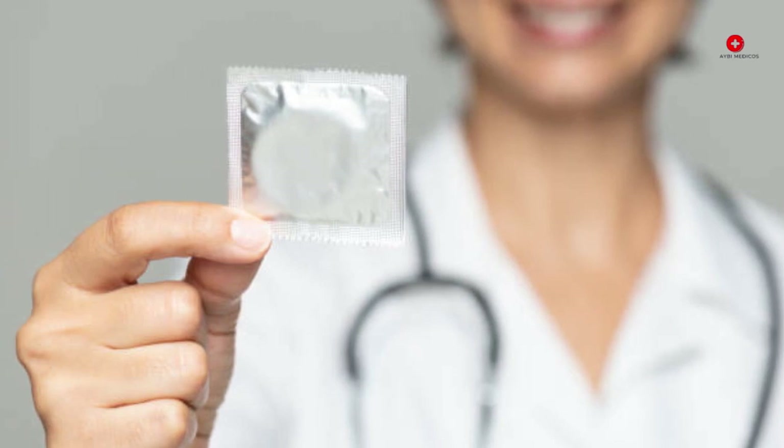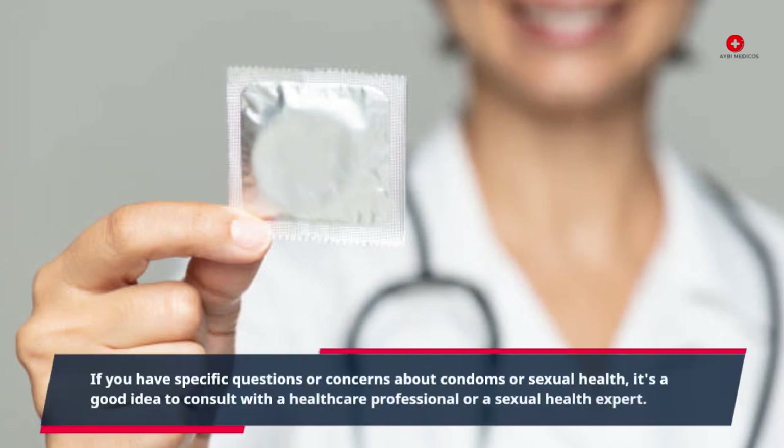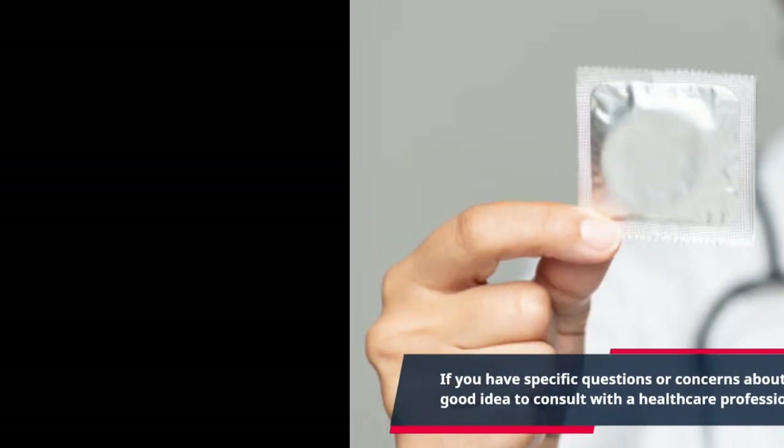Remember that communication and mutual agreement between sexual partners are crucial for using condoms effectively. If you have specific questions or concerns about condoms or sexual health, consult a healthcare provider.